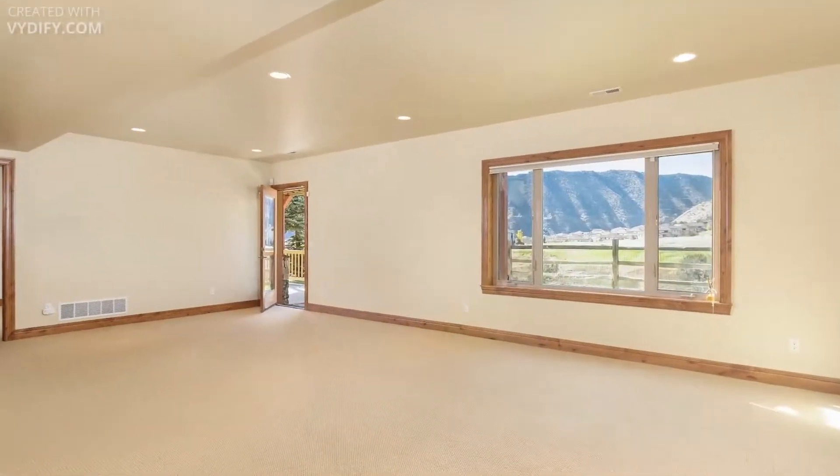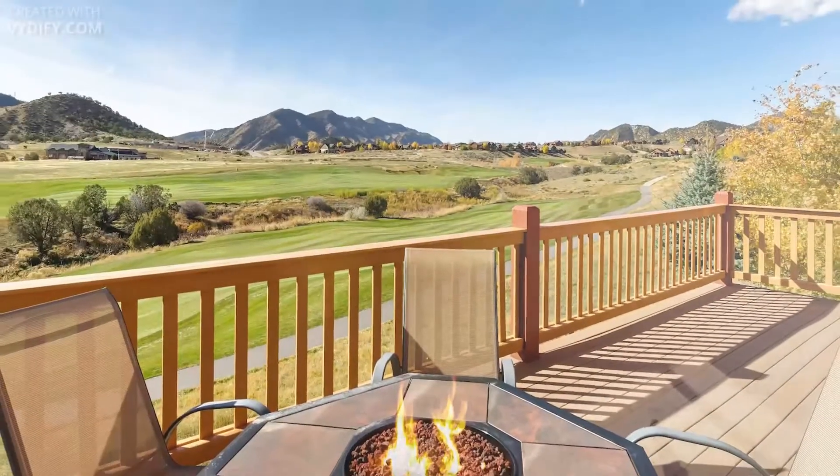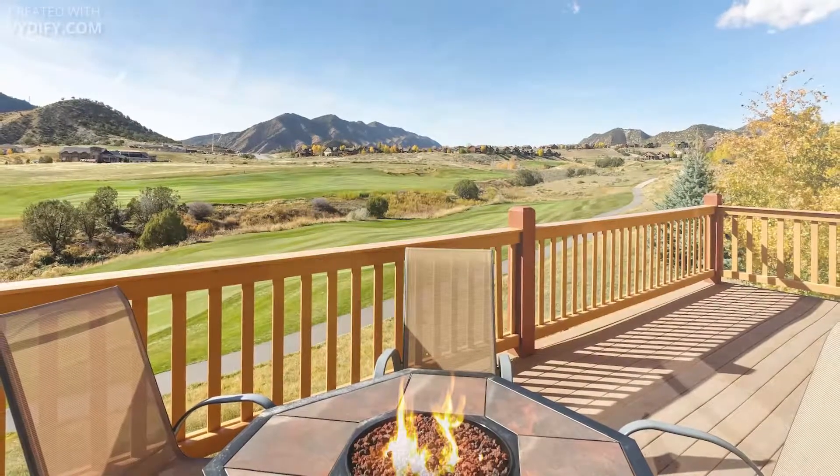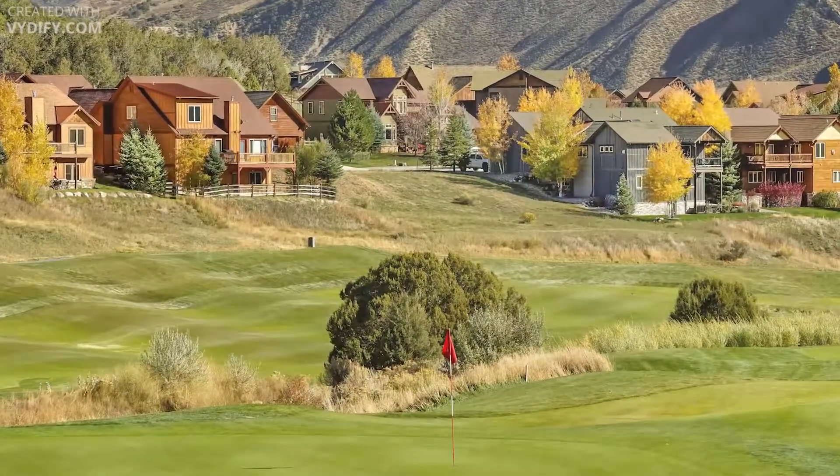Choose how to relax or entertain in one of the many open gathering areas — the second family room, spacious bonus room above the garage, or large deck overlooking the golf course. Dine or throw a party on the deck or walk-out patio. Enjoy crisp Colorado air year-round.